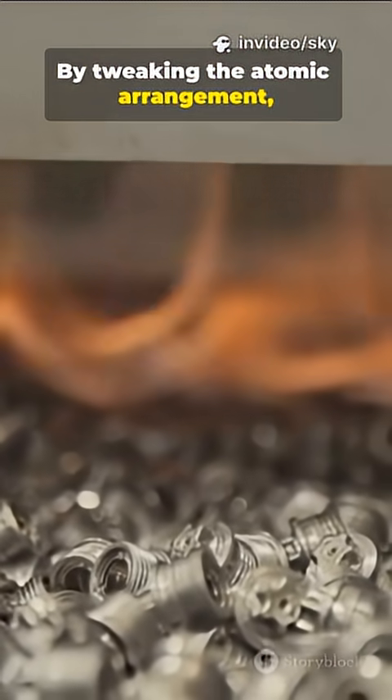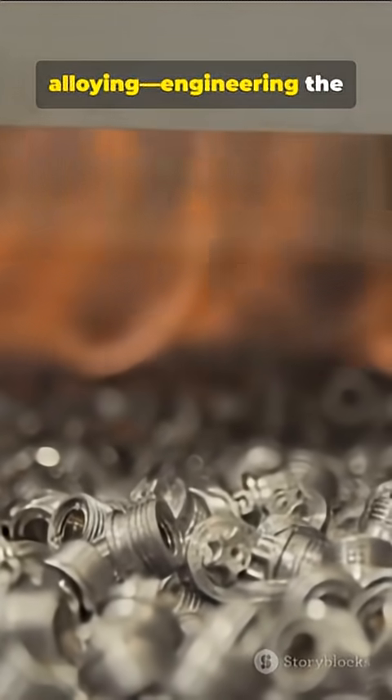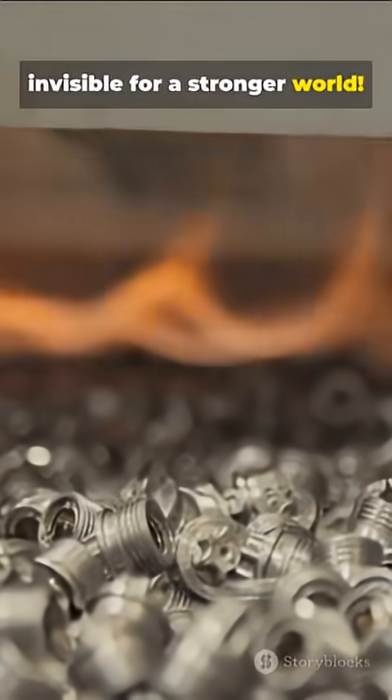By tweaking the atomic arrangement, alloys give us materials pure metals can't match. That's the power of alloying — engineering the invisible for a stronger world. Thanks for watching.